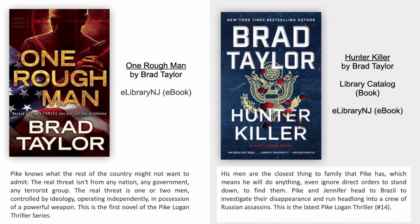Hunter Killer by Brad Taylor. His men are the closest thing to family that Pike has, which means he will do anything, even ignore direct orders to stand down, to find them. Pike and Jennifer head to Brazil to investigate their disappearance and run headlong into a crew of Russian assassins. This is the latest book in the Pike Logan series.